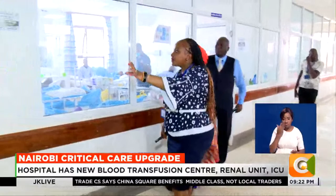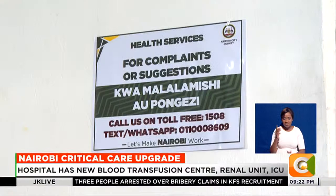The hospital has also put in measures to be more responsive to patients through a toll-free number.